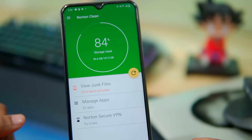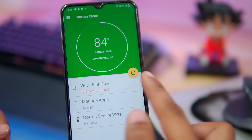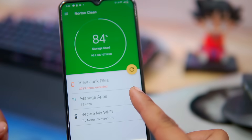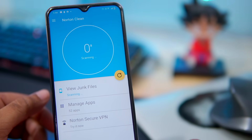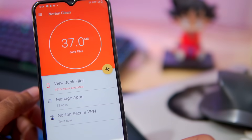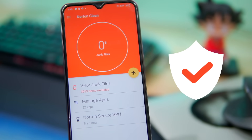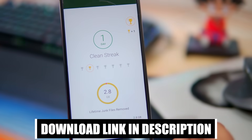Norton Cleaner is a powerful phone cleaning app for Android. It analyzes junk files and removes them with accuracy. The app can also remove cache files and allows users to remove pre-installed apps. Norton Cleaner will give your phone a performance boost by removing unnecessary files. It is also a trusted choice for user privacy. If you want to try this app, then you can check out the description box for the download link.